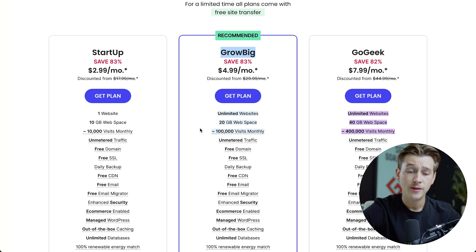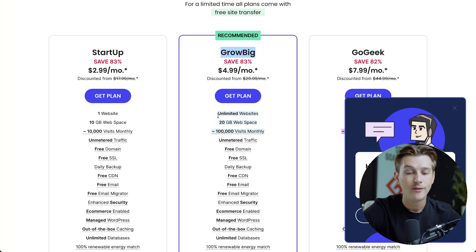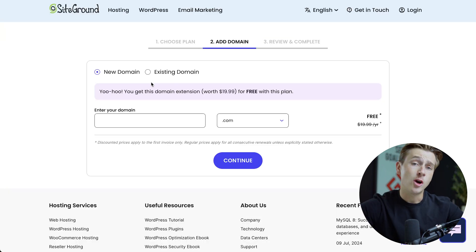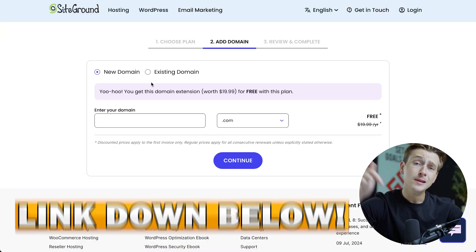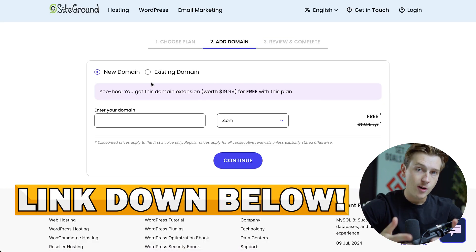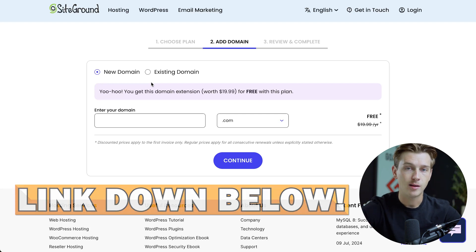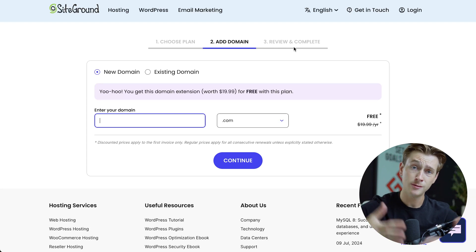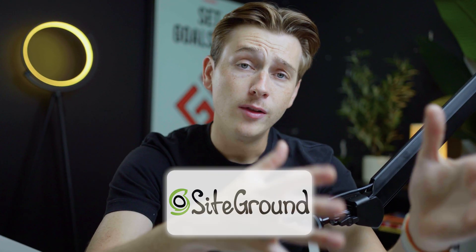Each of these plans have their own benefits. But for the GrowBig plan, you have unlimited websites, 20 gigabytes of web space, and over 100,000 visits monthly. It's easy to get started with SiteGround — just use the link down in the description to get access to that free domain. Once you click that link, you'll simply choose the plan, enter in your domain, and then hit the review and complete option to get started with SiteGround.